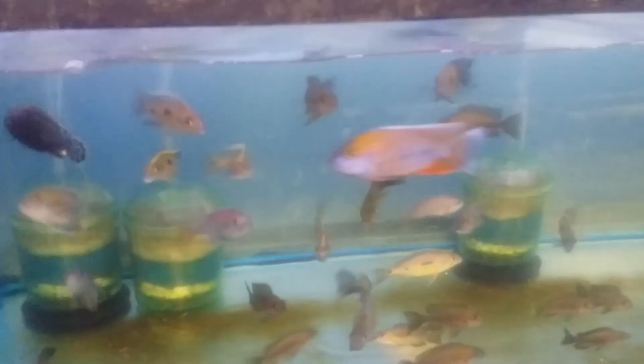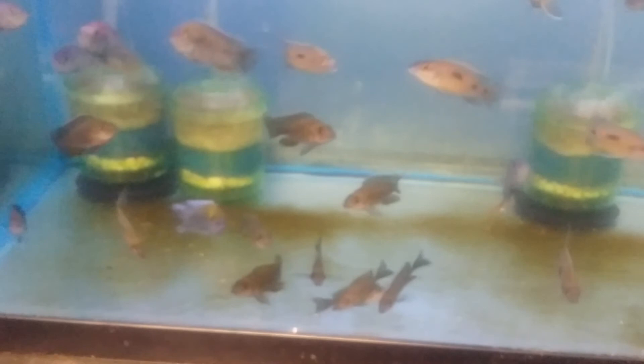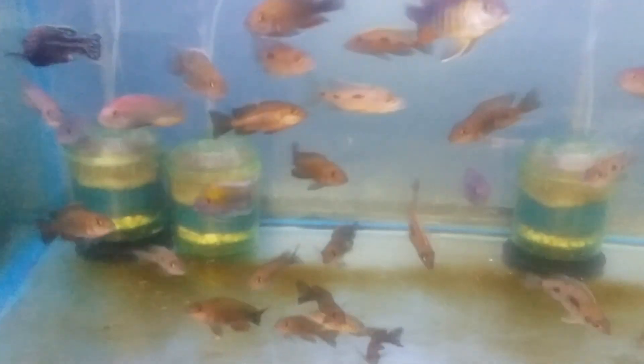Down here, some really nice Alanakara Otter Point. Lots of extra females here. I could go with this big 4-inch really nice male. Lots of females and some subdominant males.